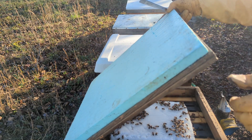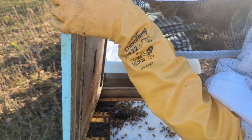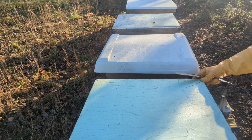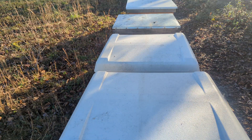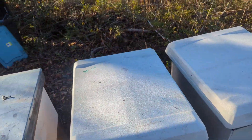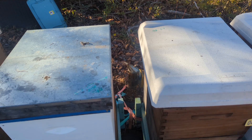Okay, so that one's still got plenty of sugar bricks left. I know this one and one of these other ones right here were the weaker hives of the bunch over here, so hopefully they're looking all right still. There's bees in there living, so that's a plus for sure.